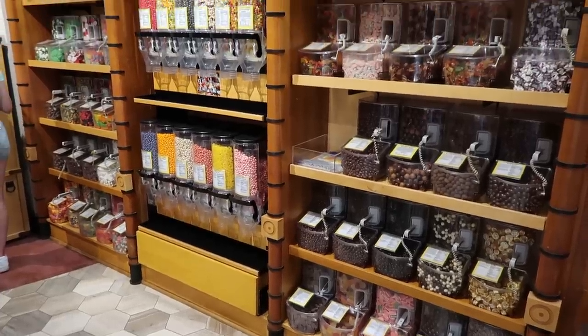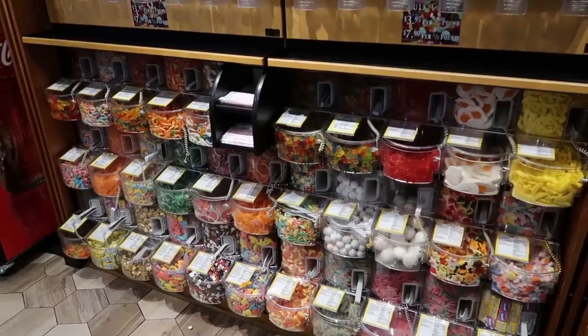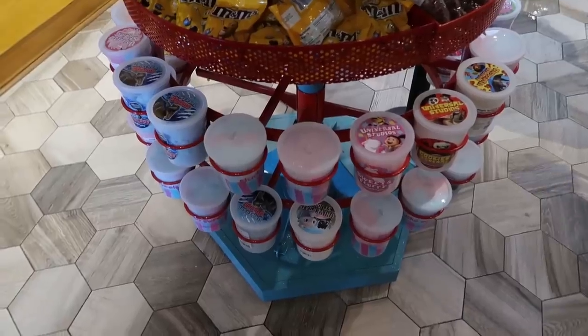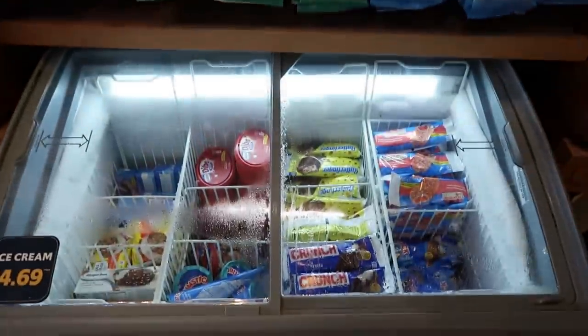They also have a couple of walls for the bulk candy — the self-service bulk candy — same pricing. Here is the second wall of self-service candy, cotton candy, and lollipops. Just like the other stores, bag candy and ice cream.